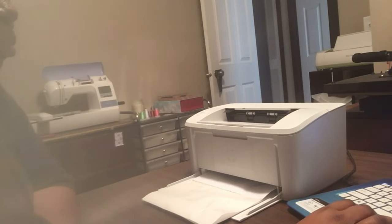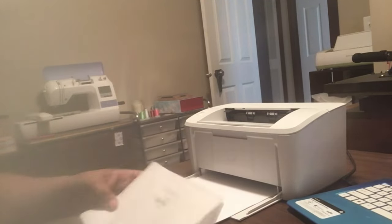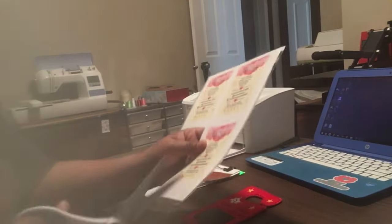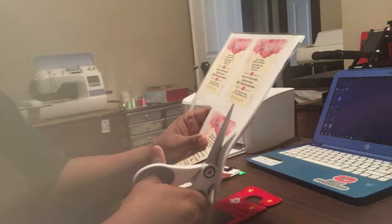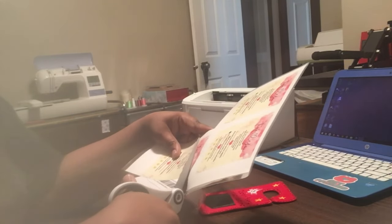Right now I'm printing out my shipping labels that I have purchased. I already have my receipts printed out and they are next to me on the clipboard. I'm just going to quickly get every single order together. I have these little thank you cards that I like to put into my craft Etsy shop.